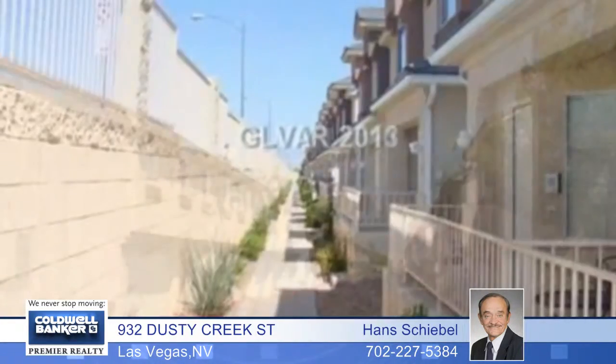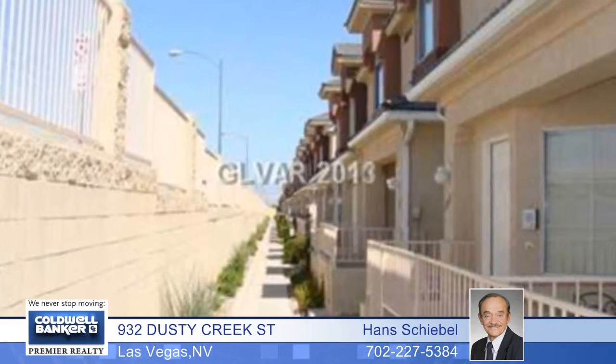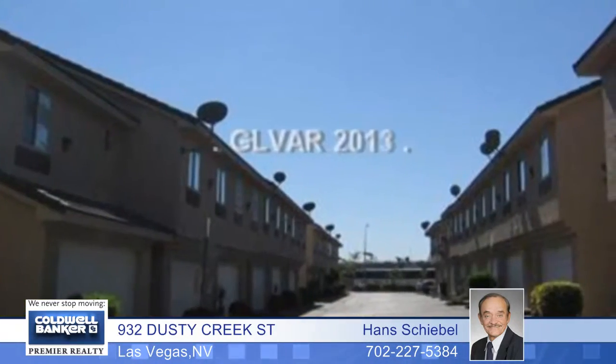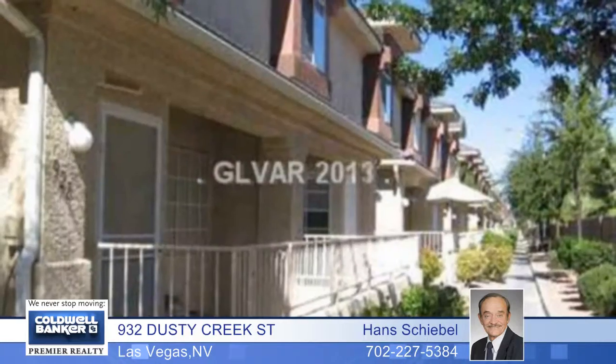Here's a great three bedroom, two bath, very accommodating townhome. Inside you'll find a two way fireplace in the front living room, as well as a combination of the living room and dining area.